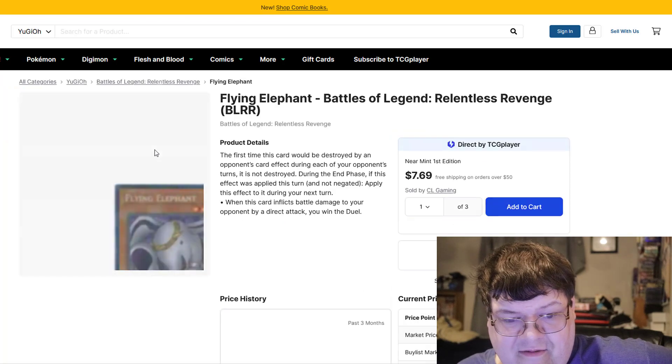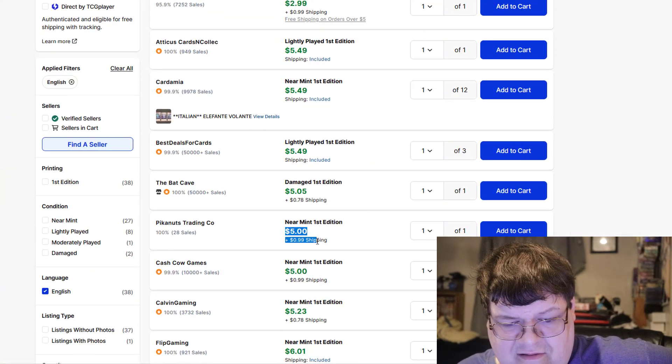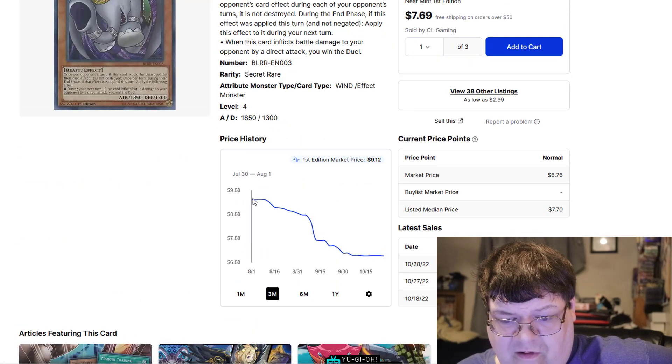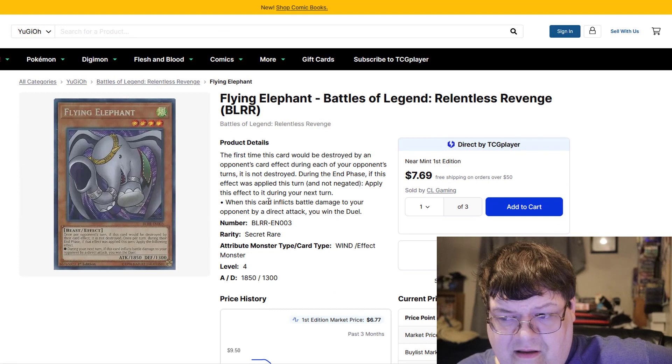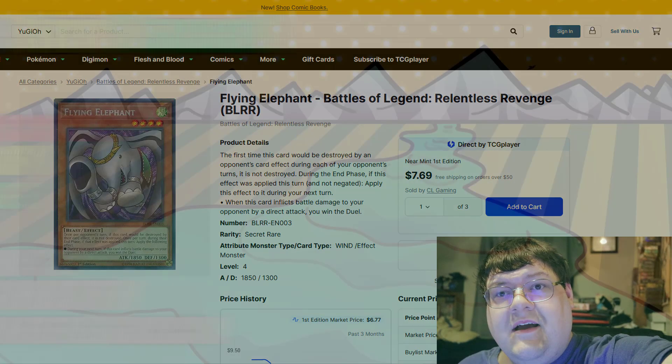And then the flying elephant — the big elephant in the room — still $5. I'm glad to see that these did calm down though; there was a point where these were expensive for no real reason. Well, that's your market. What do you guys think? Comment below, and I'll see you back here later in the day. Peace.